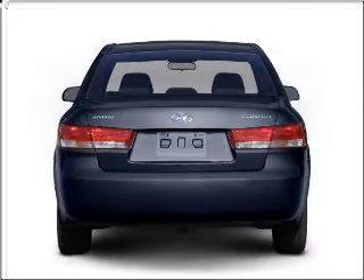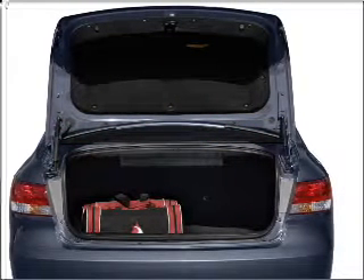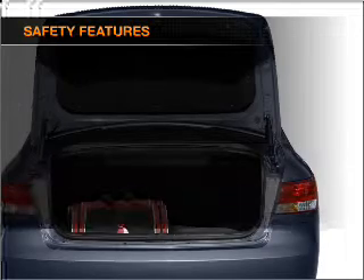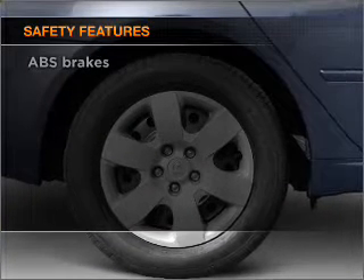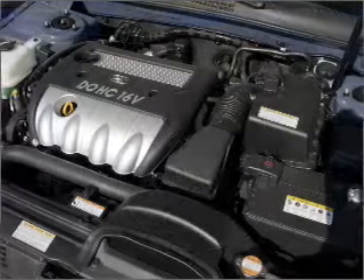Brake safely with the anti-lock braking system. Let the outside in with a built-in sunroof. If safety is a high priority, rest assured knowing that these top safety components are included. Call today to schedule a test drive.